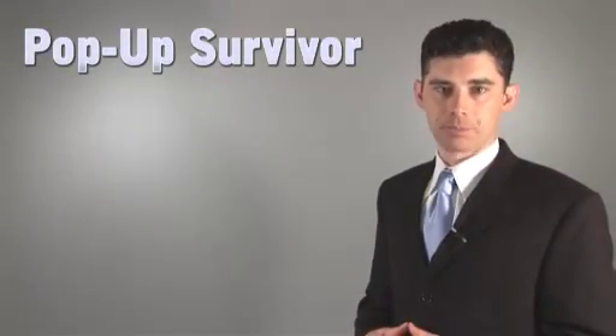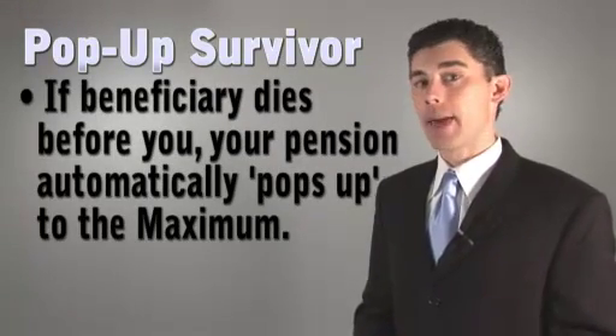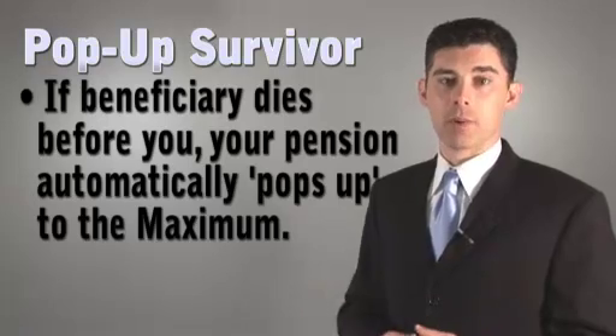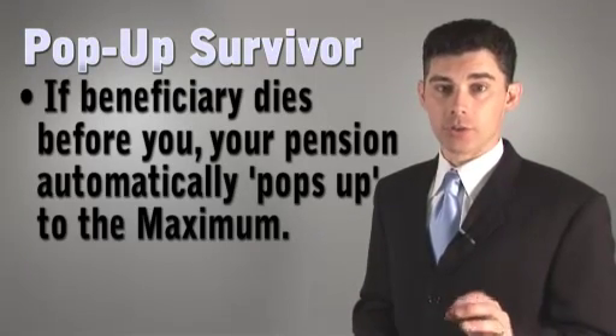There is also a pop-up survivor option. With this option, if your beneficiary dies before you do, your pension automatically pops up to the maximum. Though it's a bit more costly, it does provide added protection for you.